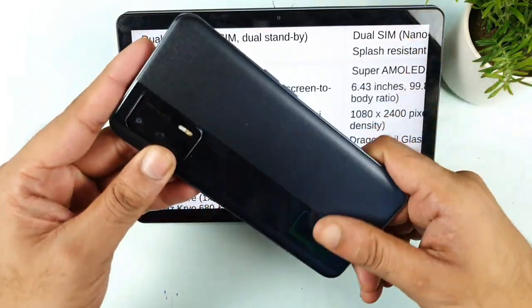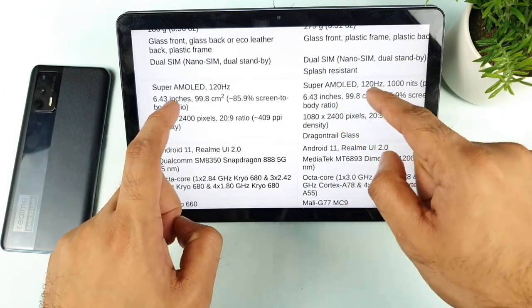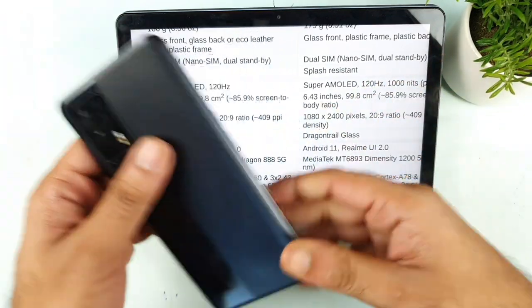Except for the processors, there is not much difference. For example, regarding the display, both phones have Super AMOLED displays, the same screen size, and the same refresh rate. There is nothing much interesting happening in terms of display — you get the same thing in both the Realme X1 Max and Realme GT.